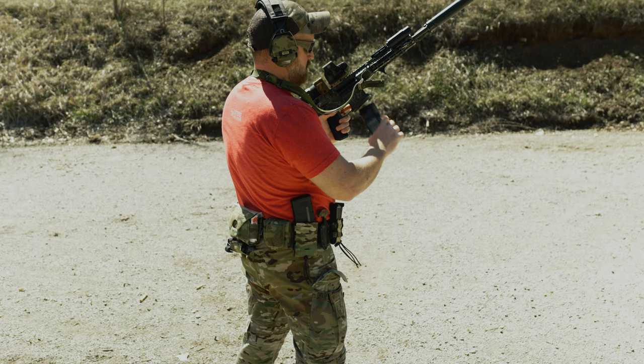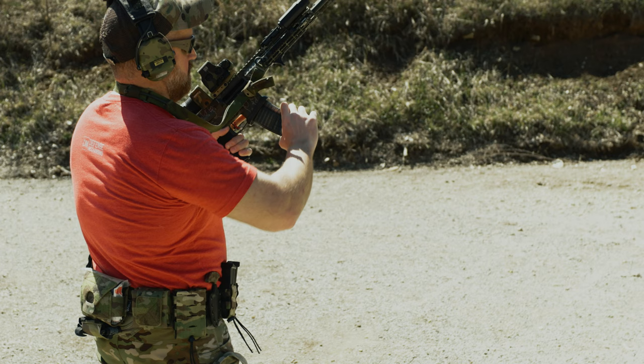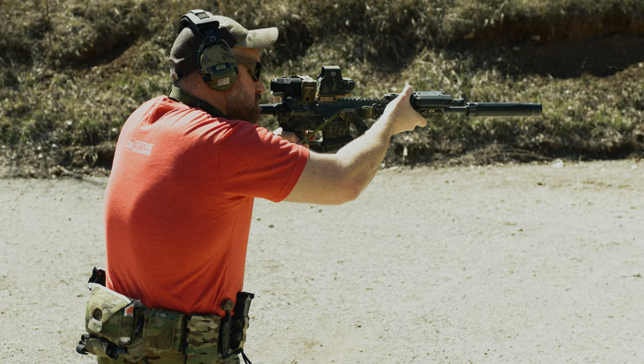I loaded up nine and started working the trigger, and wow, that was easy. Let's load all the way up and do the cool Instagram shooting thing. So it's chewing through pretty much everything so far. The one thing I'm a little bit annoyed by — it's faster than me. It wants to run faster than I can even move my finger.